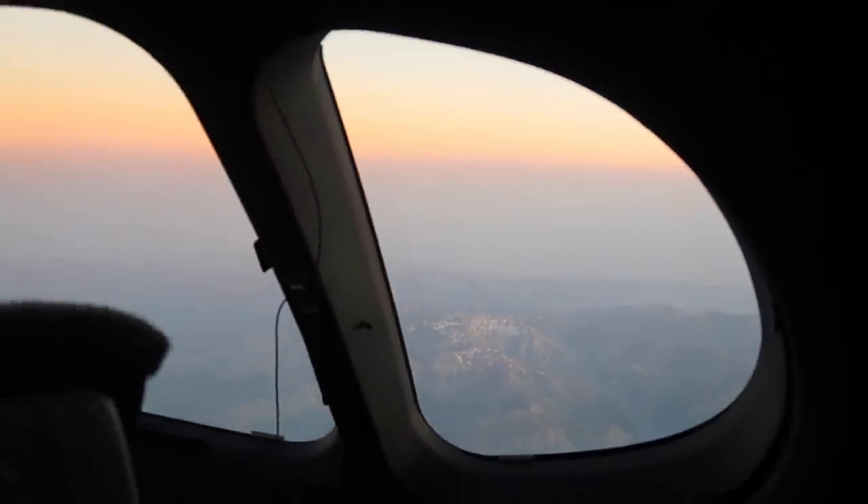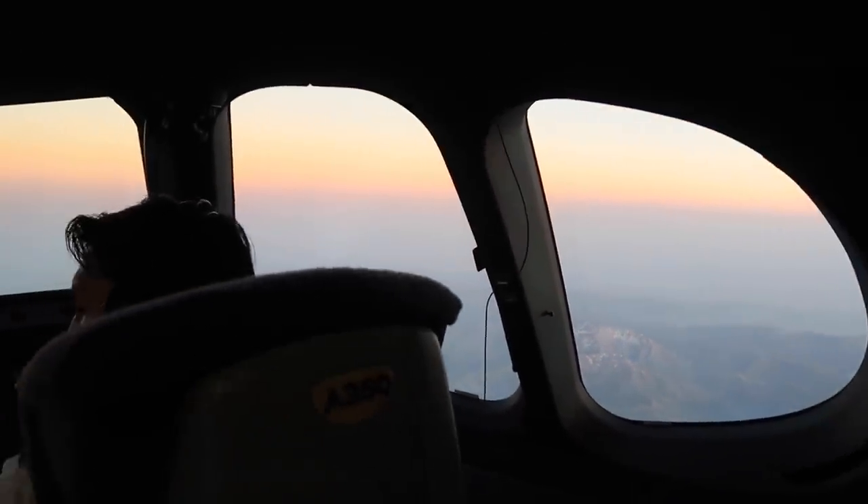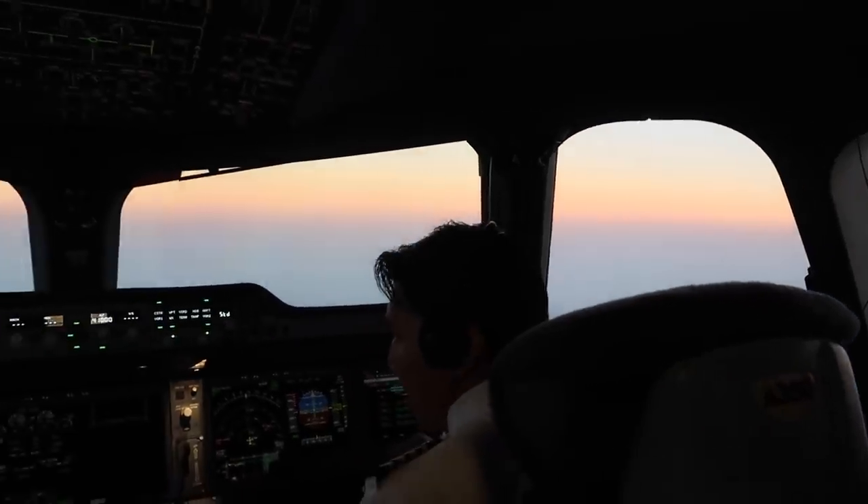The sun gradually faded after about six hours into the flight over Iran. I really, really enjoyed that magical sunset.